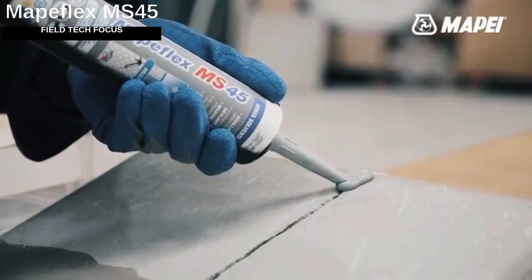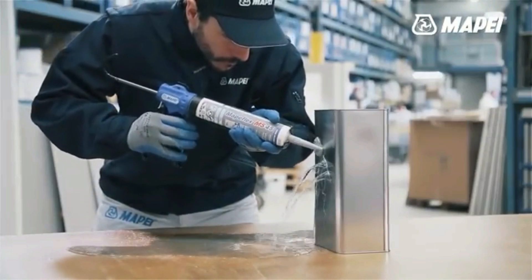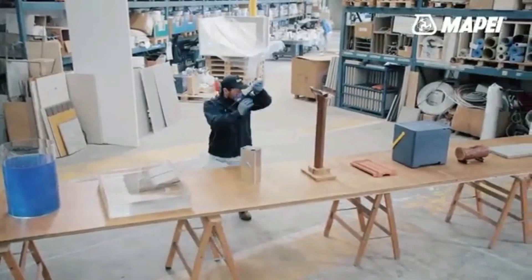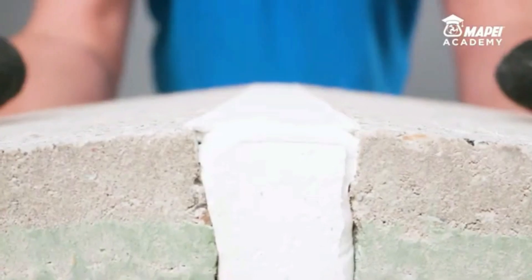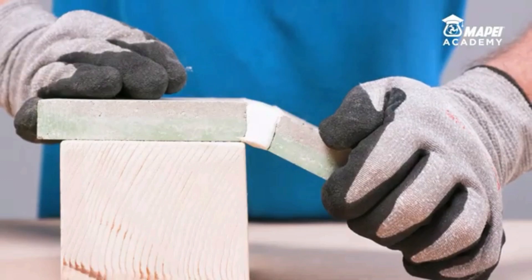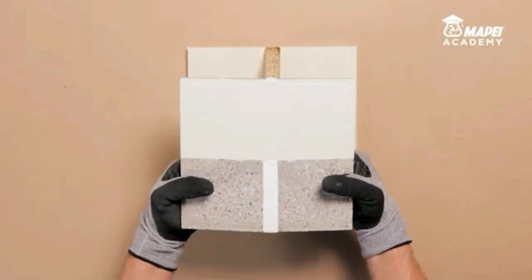MAP Flex EMS 45 is a hybrid sealant and adhesive that works on wood, aluminum, ceramic, steel, plastic, drywall, and more. It's ideal for sealing structural corner and expansion joints. All you need to do is apply a 3 mm thick layer to craft a dependable elastic joint, give it 24 hours to harden, and MAP Flex EMS 45 is good to go. It handles temperatures from -5 to 40 degrees Celsius with ease.